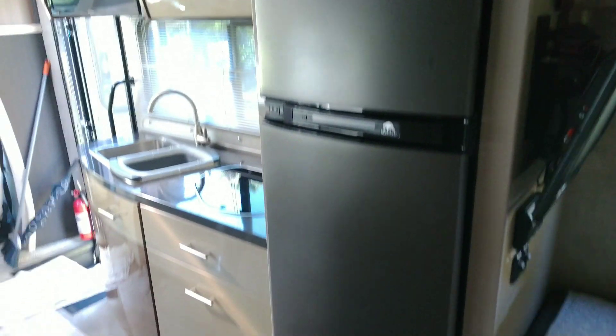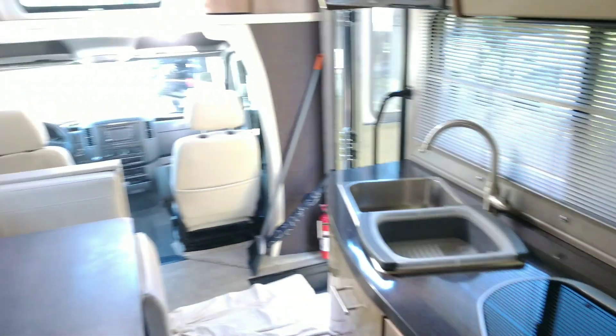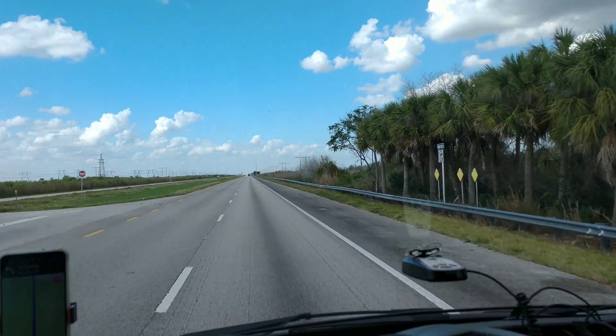There's a second TV, a freezer, and a fridge that runs off propane and also electric. And it's adventure time!